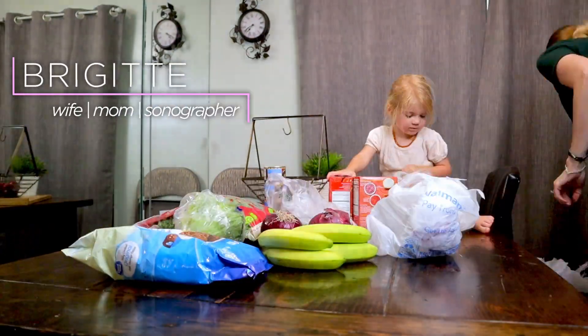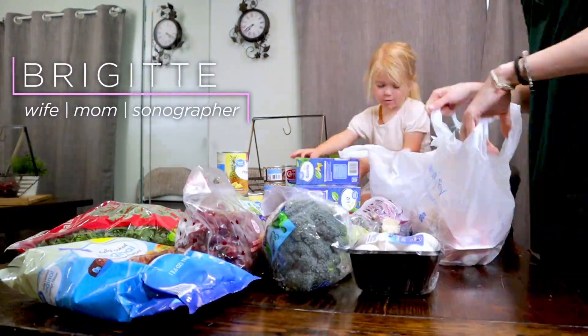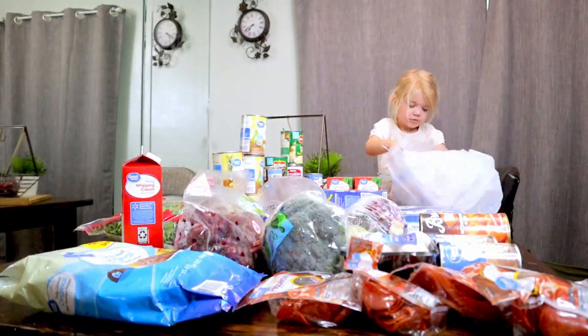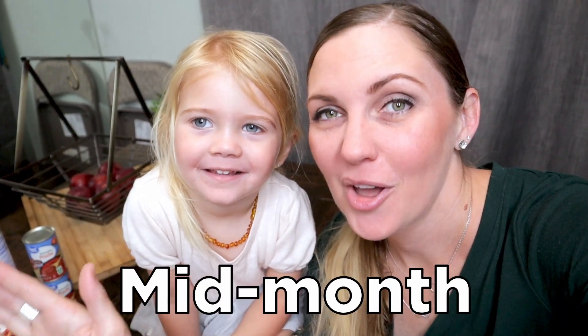My name is Brigitte, and this is my mid-month Walmart grocery pickup Healthy Frugal Haul. On this channel, I talk about all things simple living for busy moms. Hey guys, welcome. Today we have a Walmart mid-month haul for you.